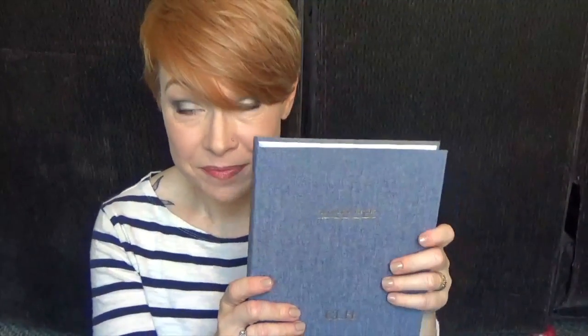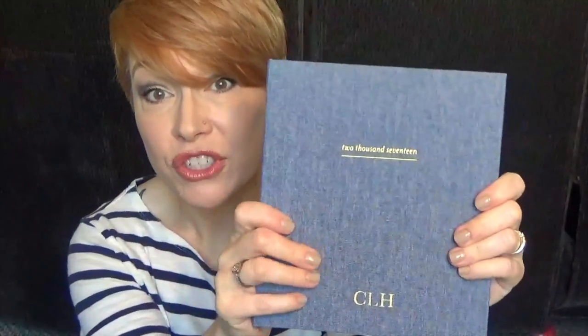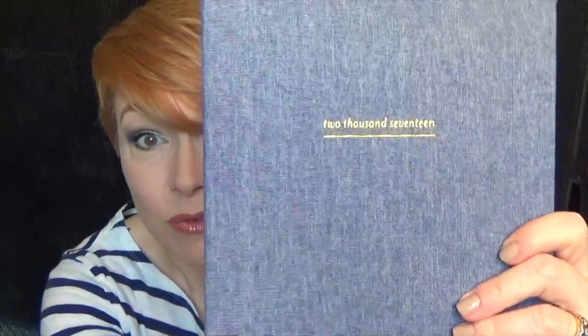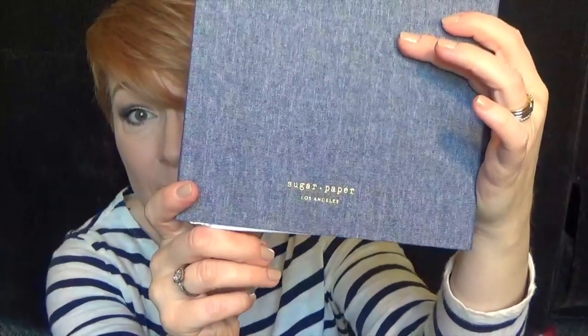This is from Sugar Paper LA. It is called the Chambray Agenda. It is coil bound, but it's fully enclosed. Hardcover. I love this fabric — I love chambray fabric. Almost like denim, super soft. And then the gold foil accents are beautiful. They will monogram it for you. Having this has allowed me to free up so much space in my planner, like my everyday carry type of planner. I kept all the clinic schedule stuff in there, and this has just been such a godsend.